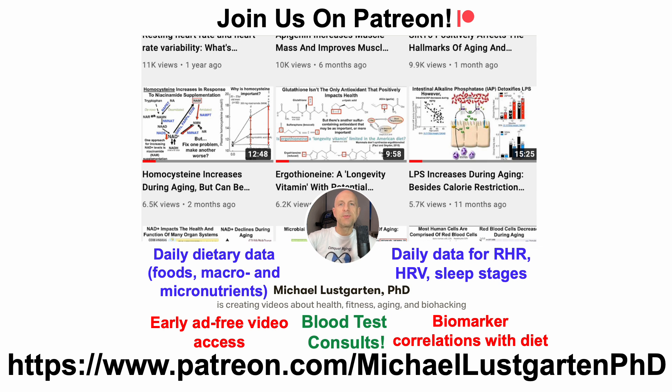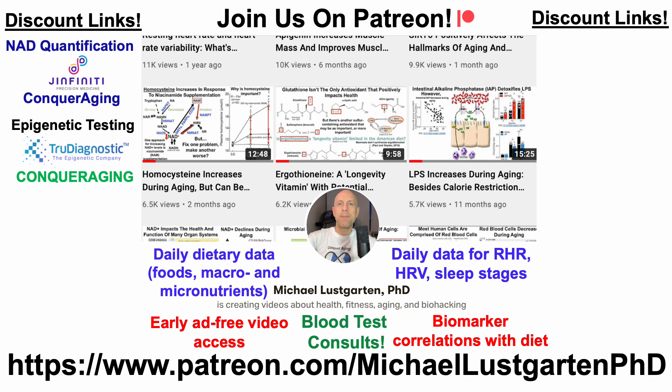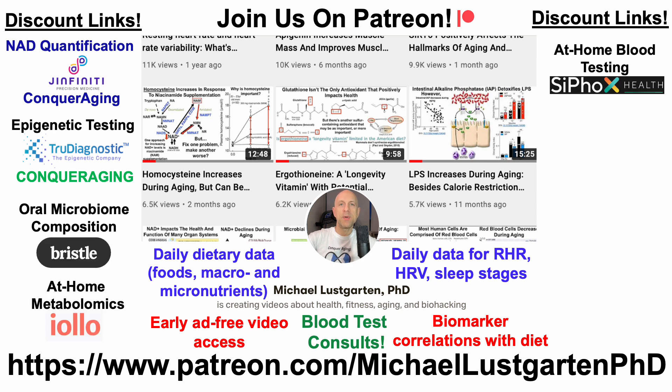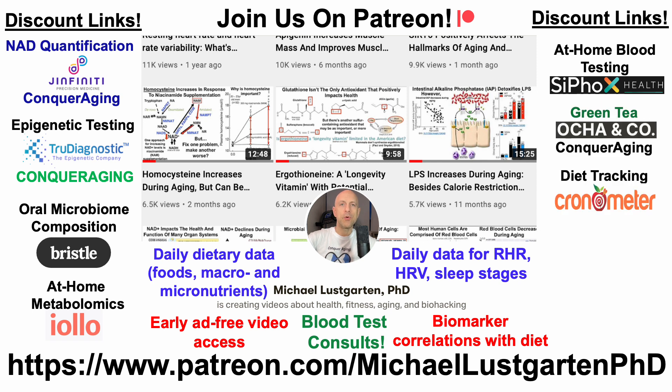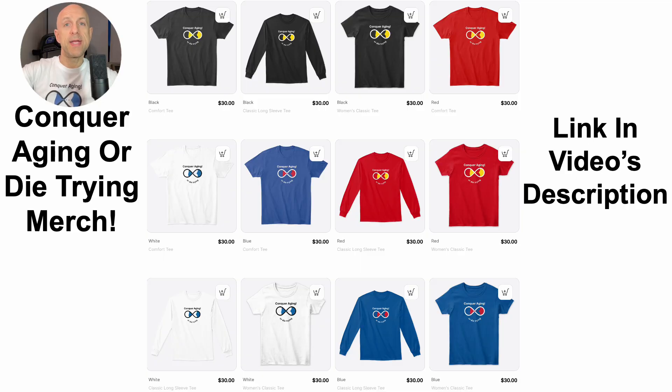If you're interested in more about my attempts to biohack aging, check us out on Patreon. We've also got a whole bunch of discount links and merch you may be interested in, including discount links for NAD quantification, epigenetic testing, microbiome composition, at-home metabolomics, at-home blood testing with Cyfox Health which includes ApoB, green tea, diet tracking with Chronometer, and if you'd like to support the channel you can do that with BuyMeACoffee. We've also got merch — the Conquer Aging or Dietrime brand — and all of those links will be in the video's description.